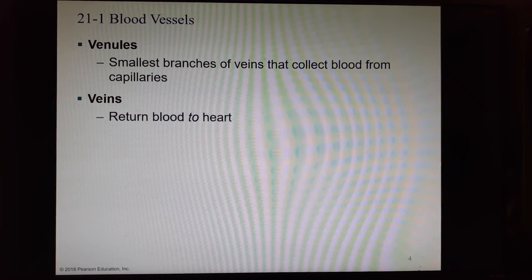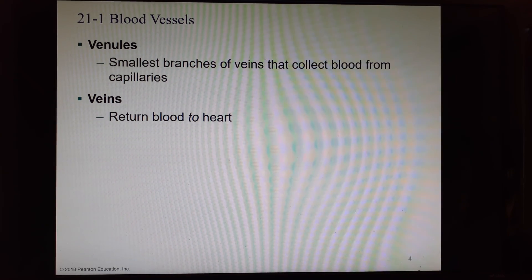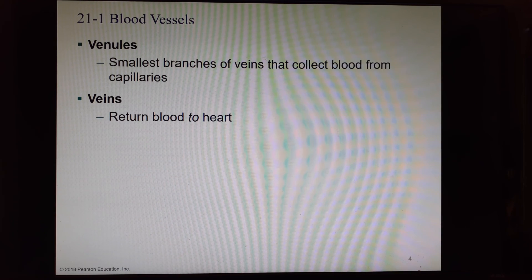For this chapter test, I will only ask you about the vessels that are listed in your orange lab book. This chapter goes through all of the vessels, but I will only hold you responsible for the same ones you had to know for lab. So if you know that list of vessels for lab, that's the same list you can use for lecture.